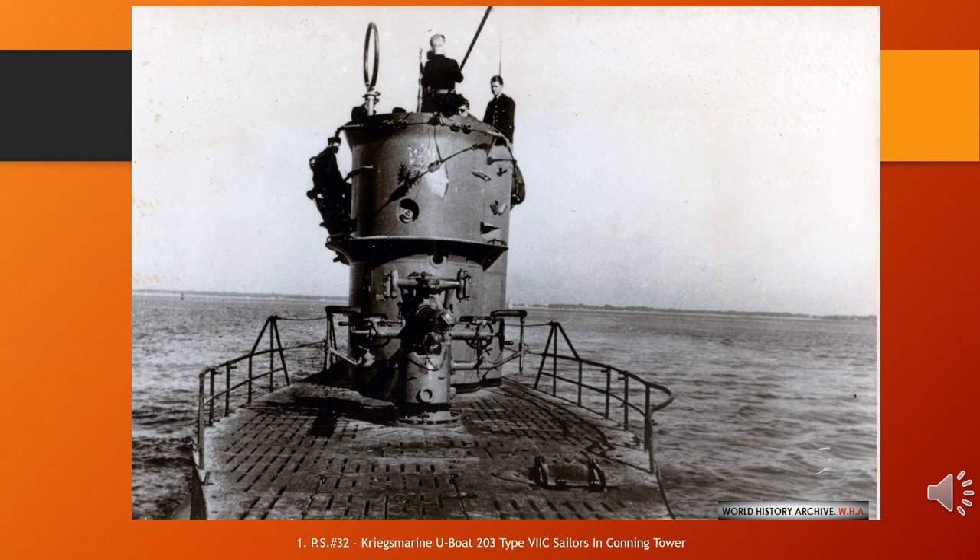German submarine U-203 was a German Type VIIC submarine U-boat built for Nazi Germany's Kriegsmarine for service during World War II. Built as Yard No. 632 of Friedrich Krupp Germaniawerft AG in Kiel, she was laid down on the 28th of March 1940, launched on the 4th of January 1941, and commissioned on the 18th of February under Kapitänleutnant Rolf Mützelberg.